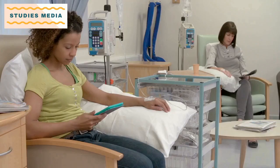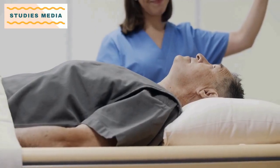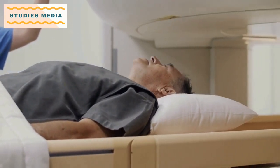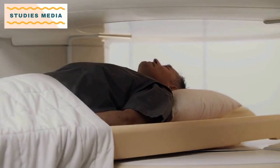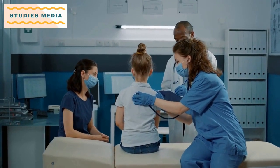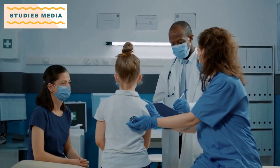The curriculum of B.S.C. Radiotherapy Technology includes various subjects such as radiation physics, anatomy, physiology, pathology, radiation oncology, and medical imaging. Students will also learn how to operate and maintain radiation therapy equipment and how to manage and care for patients during their treatment.